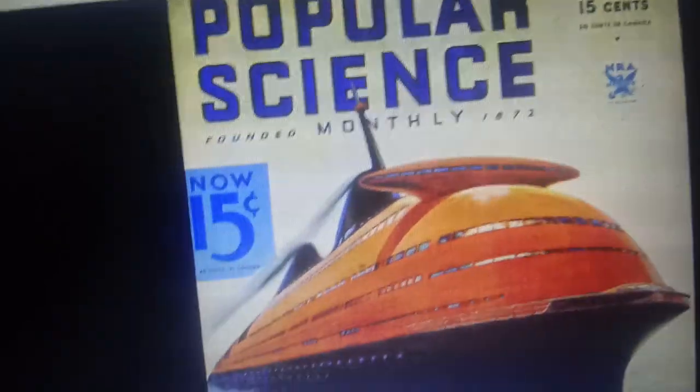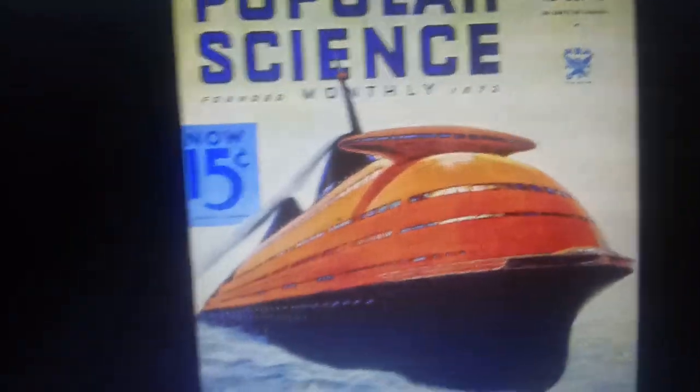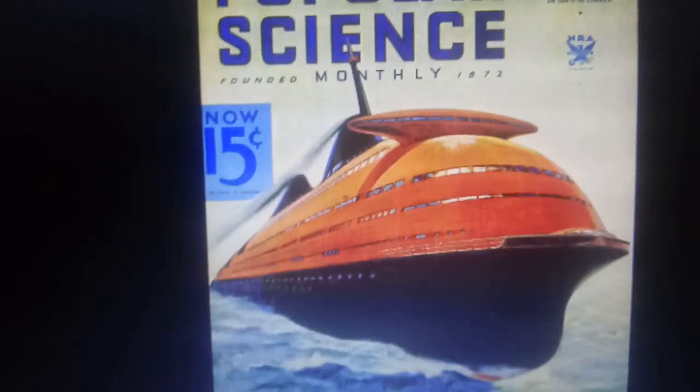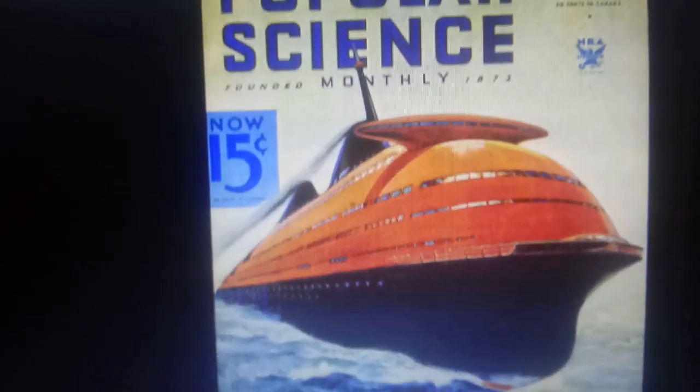The design became so popular that it ended up on the cover of Popular Science Monthly magazine in 1934. In that image it looks orange — kind of unique. If built, the ship would have been 1,088 feet long and would have weighed 70,000 tons.